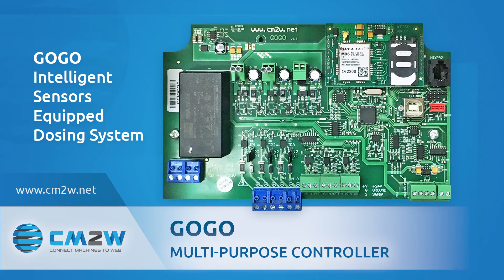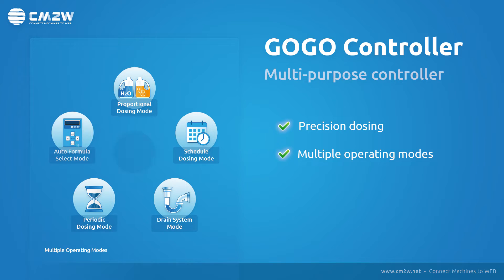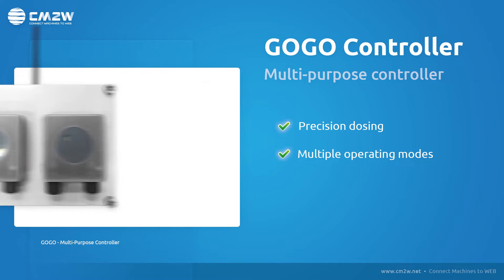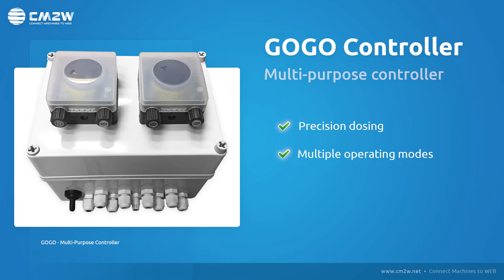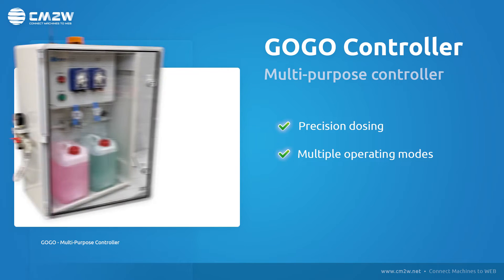GoGo is a multi-purpose controller, specially designed for serving the hygiene industrial market with its precision dosing and multiple operating modes. Depending on your business needs and the facility organization, you can build up various facility structures using the small, in terms of size, but very powerful controller.